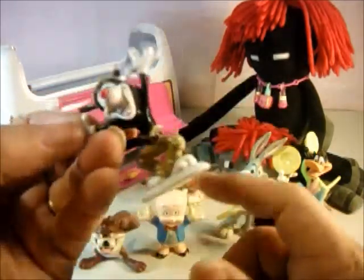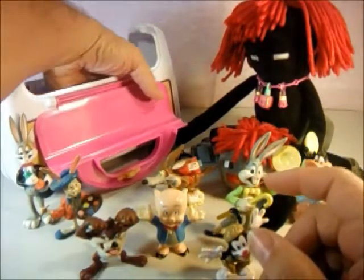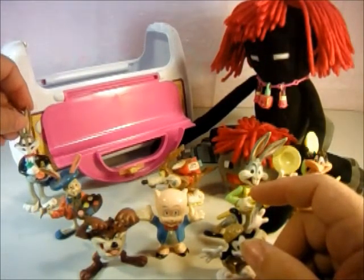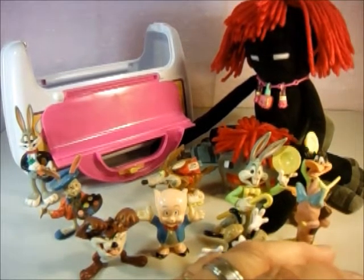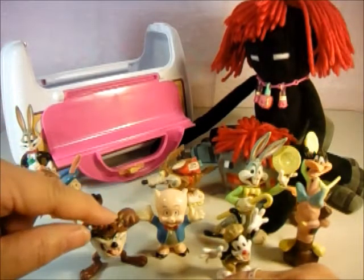I know he's not that old because they haven't been around that long. That looks like that's the last one — I just knocked Bugs over. So who's your favorite? I like Daffy Duck. Yeah, he's kind of cool. I think I'm gonna go with Taz — gotta keep my favorite Taz.